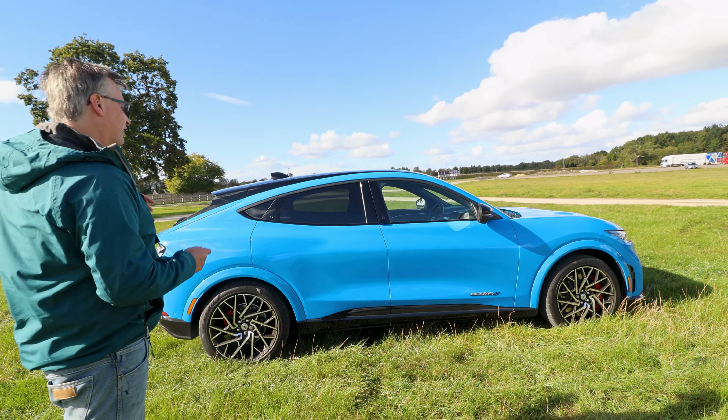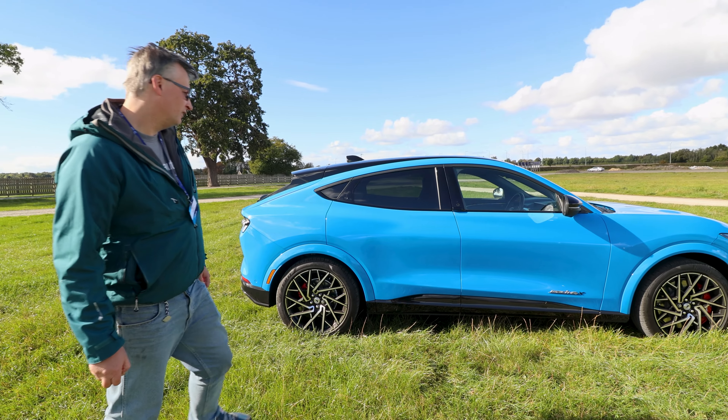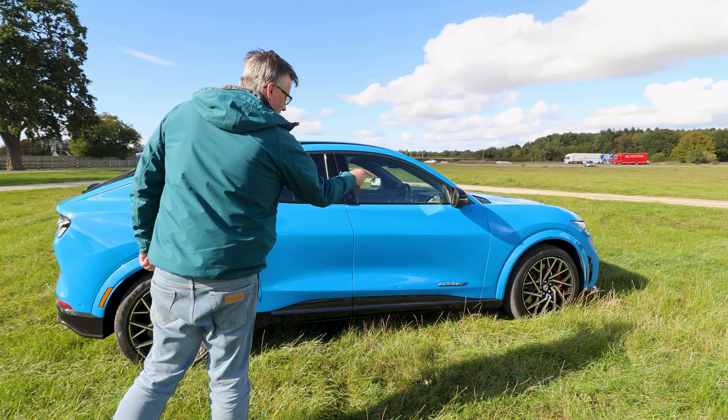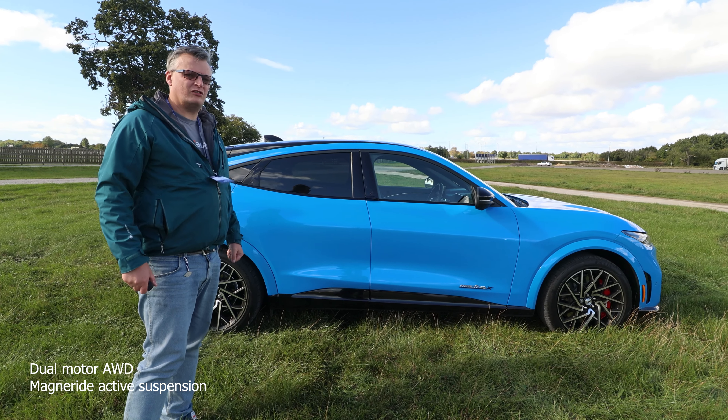I can see 20-inch rims. Look at the size of those brake discs and those big fat Brembo calipers. Brembo's on the rear too. It's nice to see the arches, and the fact that they're colour-coded — they add that little je ne sais quoi.